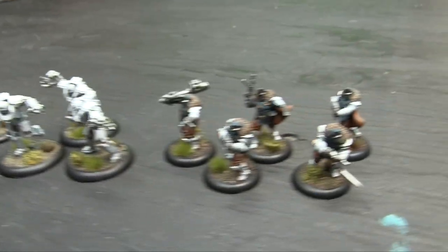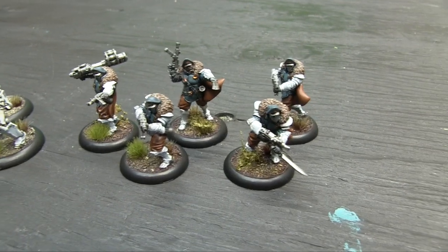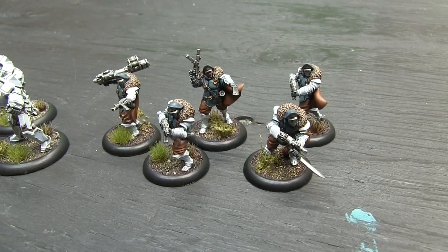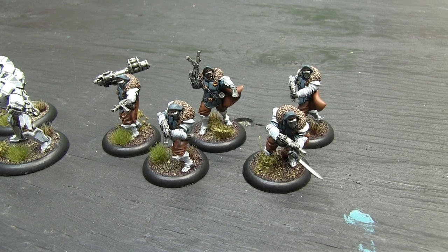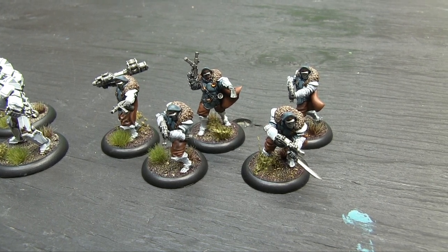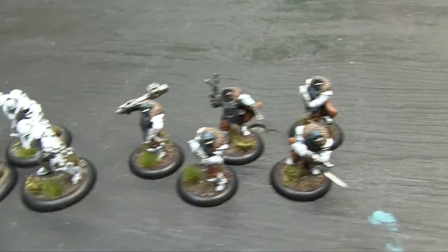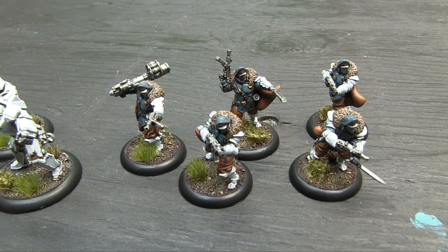Then I finished a unit of Blitzers — these are actually Storm Blitzers, although you could use them as Blitzers as well. The Blitzers are a troop unit, and if they're Storm Blitzers they're a support unit in the Bauhaus army list. I'll probably use them as Storm Blitzers because they're slightly better — the elite version. They've got their big classic capes and steel skull masks.